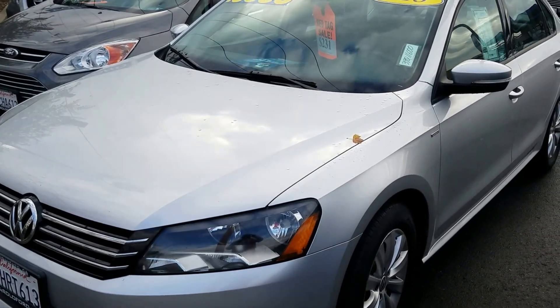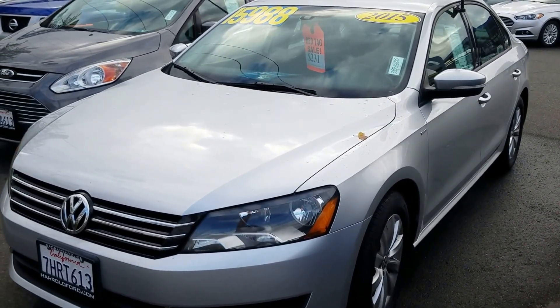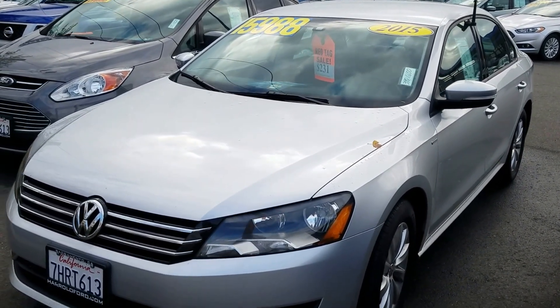My name is Charles Gumby Tanner and I am the Internet Manager here at Harold Ford and TrueCar Specialist or Representative. What we're looking at right now is the 2015 Volkswagen Passat Wolfsberg Edition.